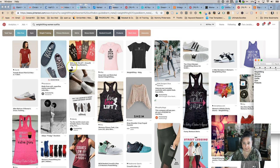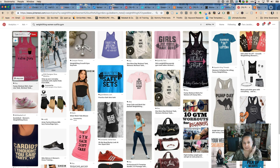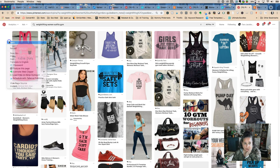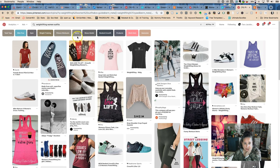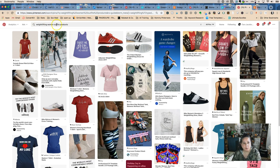I don't want this to be a four-hour video, so let's try 'gym.' We can see leggings showing up - that's good. And we're also going to look at 'products.' So our keyword targets are: weightlifting, women, outfits, products.